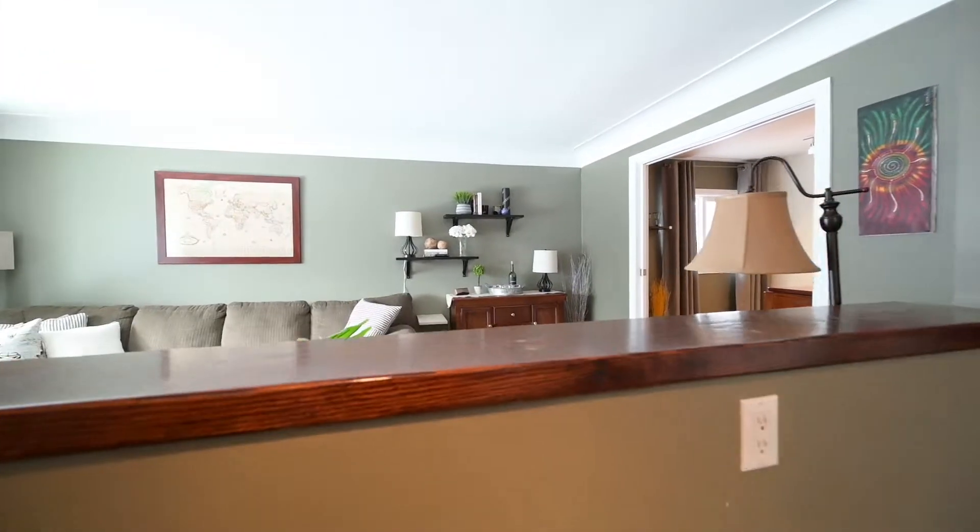Hi, I'm Vince Vasco from soldbyvasco.com, Royal LePage Woolley Realty. Welcome to my latest listing at 78 Belmont Ave East in Kitchener. Here are the top three things you'll love about this home.